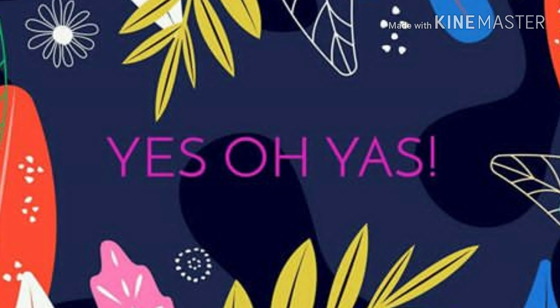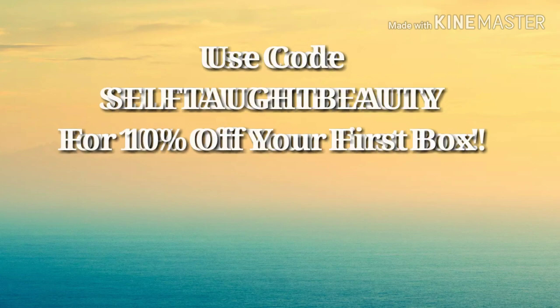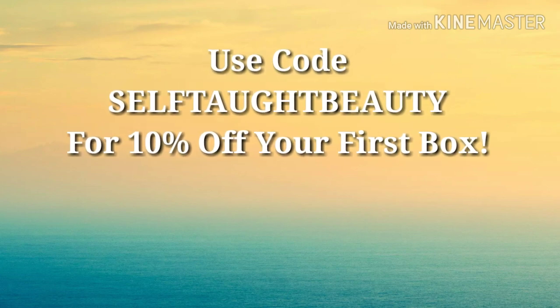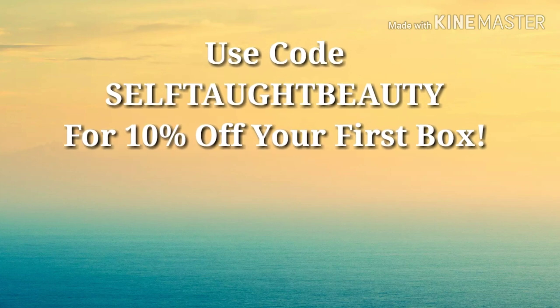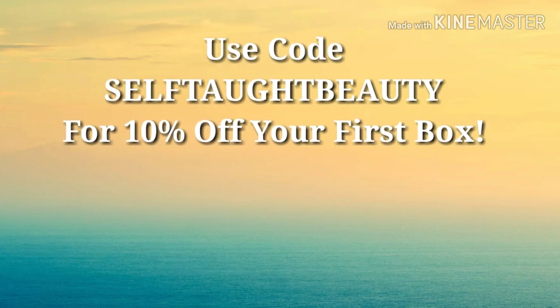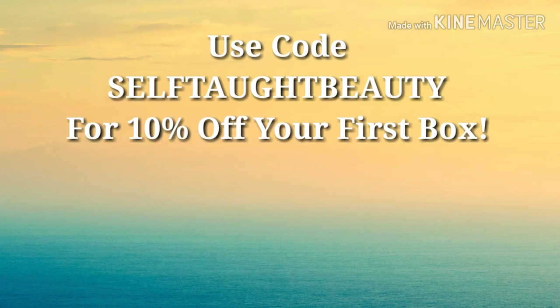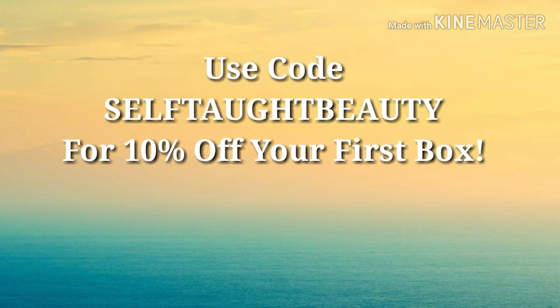I'll keep you guys updated if they reveal any more spoilers. Yes, Oh Yas is linked below. I have a discount code — SELFTAUGHTBEAUTY, all caps — that gets you 10% off your first box. I do make a small commission, but y'all still get a discount, so it's a win-win for both of us.